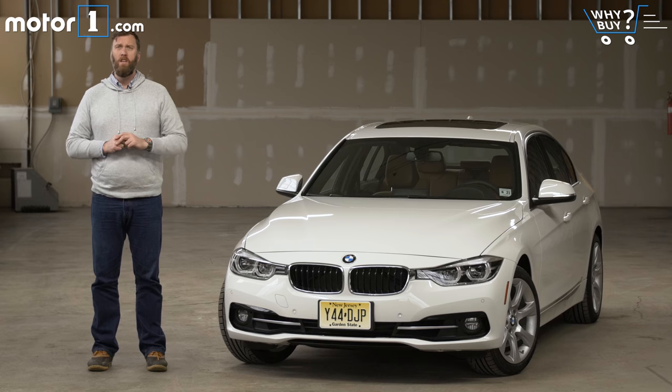The sports sedan represents a rare category in the automotive kingdom — a place where both average drivers and driving enthusiasts can find common ground, and it's a space that BMW has dominated for decades. Say the words '3 Series' and you've got a kind of shorthand for this sports sedan dominance. Today's test car, the middle-of-the-range BMW 330i, is a perfect litmus test for where the Bavarian brand ranks in this always-hotly-contested segment.